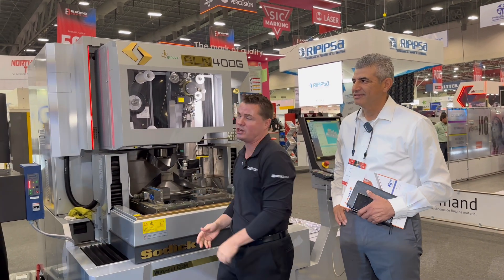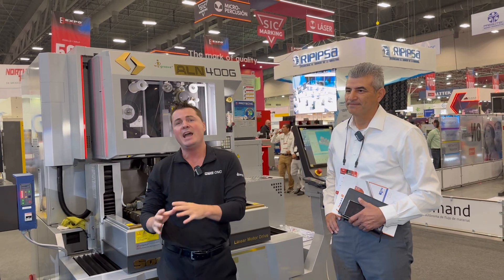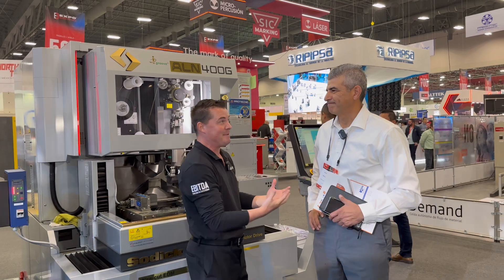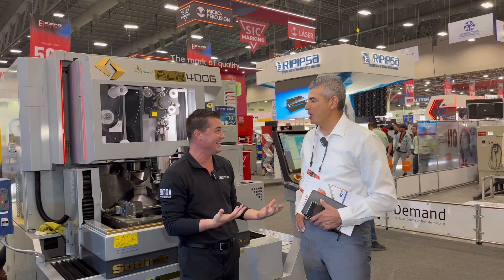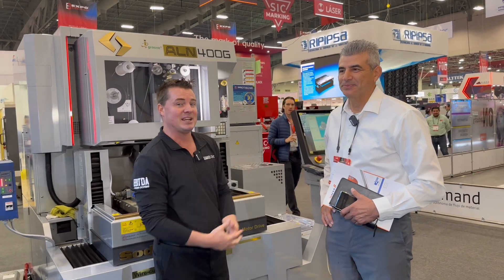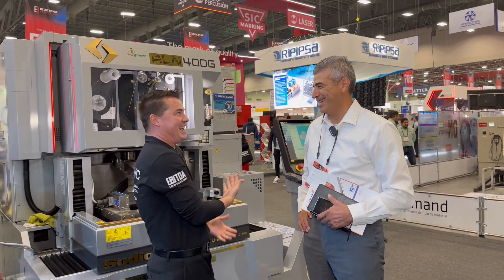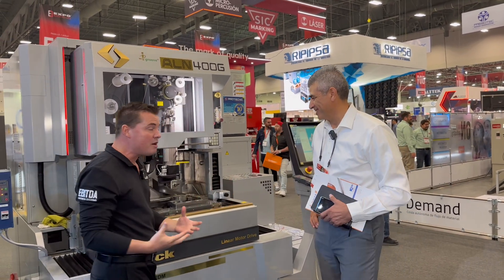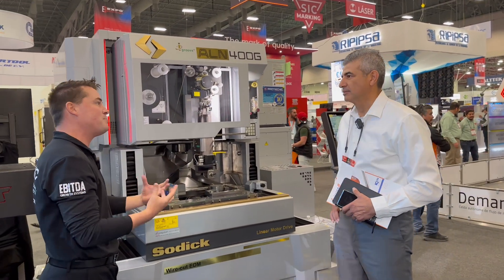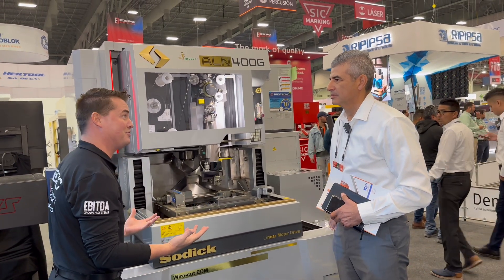Today we're talking technology and the great thing about our friends at Pro Technique is that they bring in some of the best technology from around the world — Japanese machines like the Sodick you see behind me, Taiwanese technology, some of the best in the world as well. We're here in Mexico at Expo Manufacture, a great booth. It's tough to even walk through here, you have so many customers.